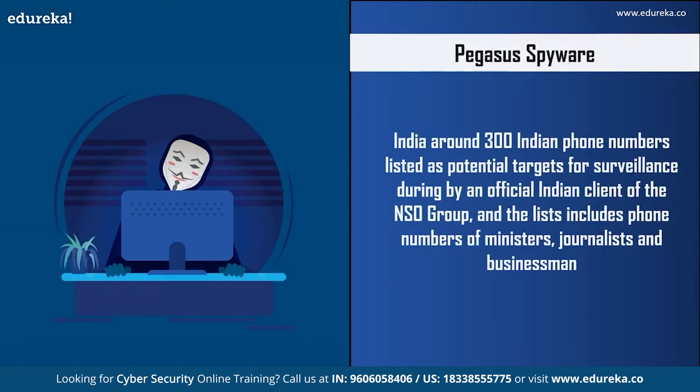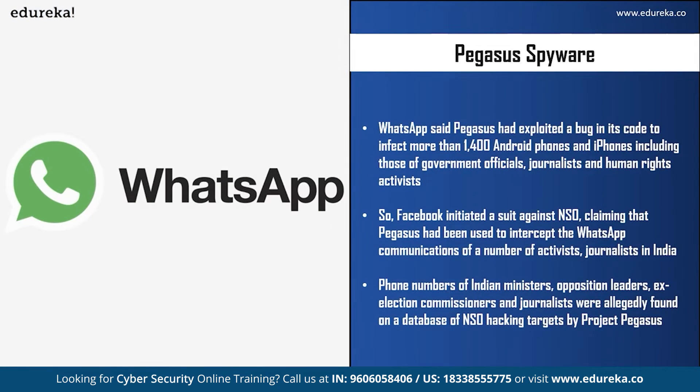Talking about India, around 300 Indian mobile phones were listed as potential targets for surveillance during 2017 to 2019 by an official Indian client of the NSO Group, which included ministers, journalists, and businessmen. There is a case ongoing in the Supreme Court of India on public interest litigations seeking a probe into allegations of government agencies using Pegasus spyware. Another case, from May 2019, involved WhatsApp reporting that Pegasus exploited a bug in its code to infect more than 1,400 Android phones and iPhones, including those of government officials, journalists, and human rights activists.